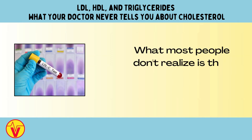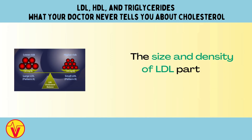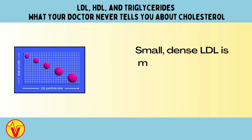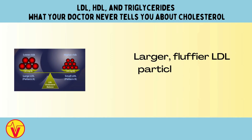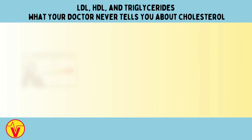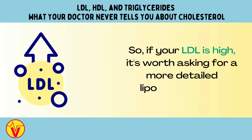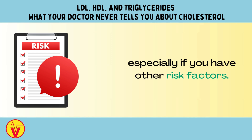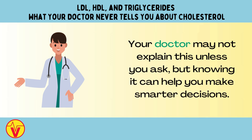What most people don't realize is that the total amount of LDL isn't the full story. The size and density of LDL particles matter too. Small, dense LDL is more likely to get stuck in the artery walls, while larger, fluffier LDL particles are less risky. But standard cholesterol tests don't usually measure particle size — they give you a total number. So if your LDL is high, it's worth asking for a more detailed lipoprotein test, especially if you have other risk factors. Your doctor may not explain this unless you ask, but knowing it can help you make smarter decisions.